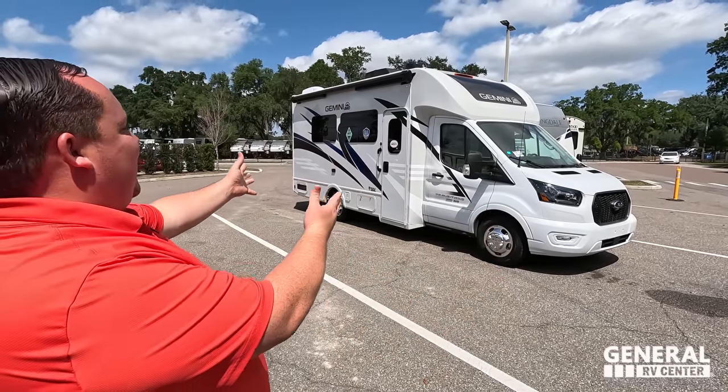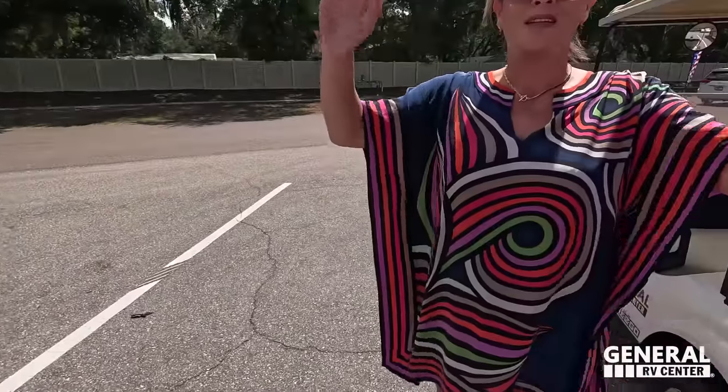Hey everyone again, welcome back. Today I am super excited to be taking a look at this awesome Thor Gemini. I'm calling it the leisure travel van killer, the pleasure wait killer, because there is so much that this small unit has to offer at an affordable price point. Let's say hi to Andrea. Hey Andrea. Hi everybody. It's going good, and I think you forgot to say that there is not a two or three year wait either.